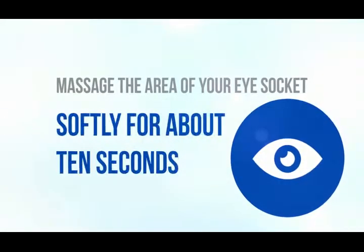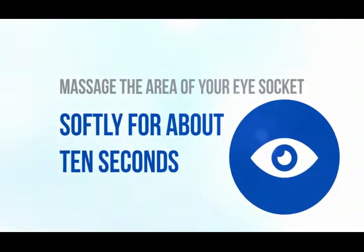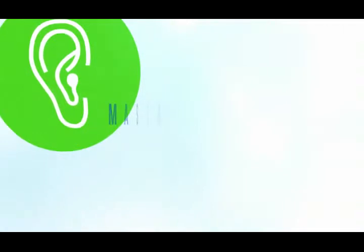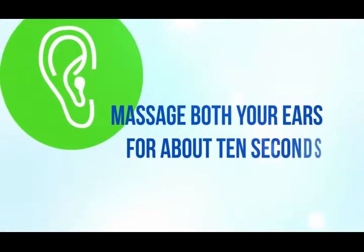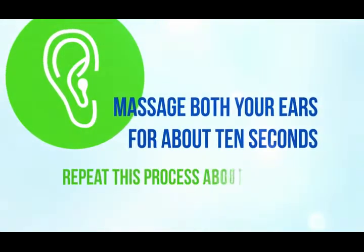Pressure Point 3: Eye Socket and Ear. These two pressure points lie close together. Massage the area of your eye socket softly for about ten seconds. Afterwards, massage both your ears for about ten seconds. Repeat this process about five times.